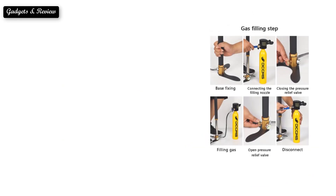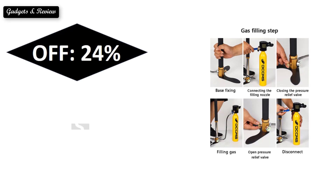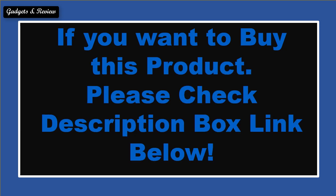If you want to buy this product, please check the description box. Thanks for watching and see you again for new videos.